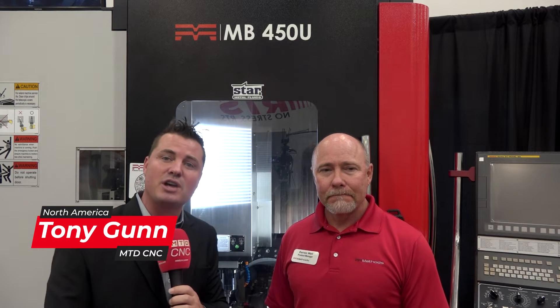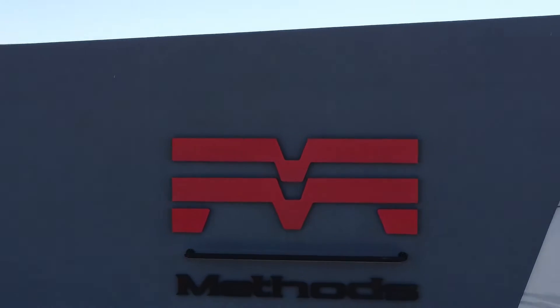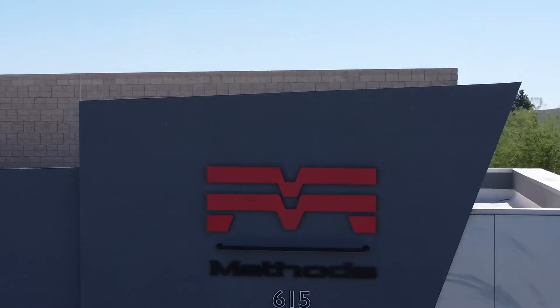Hello, my friends. Welcome back to MTD CNC. We always appreciate you tuning in. I'm with my buddy Darren today, and we are going to talk the Methods line of machines. When we think Methods machine tools, there's a lot of great machines that they utilize as part of their package to work with customers out there. However, when we're talking about Methods, sometimes we don't specifically talk about the Methods line of machines.